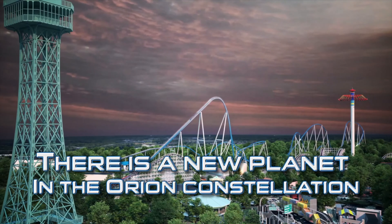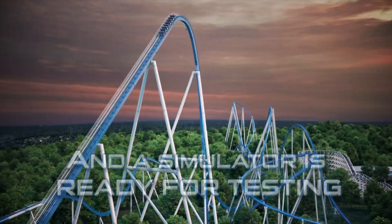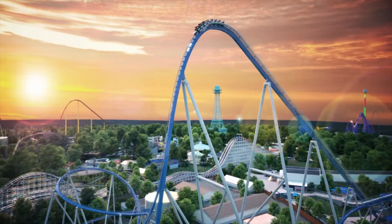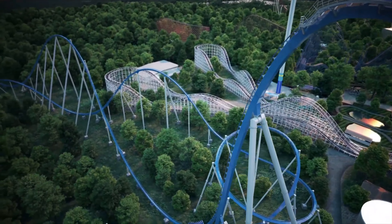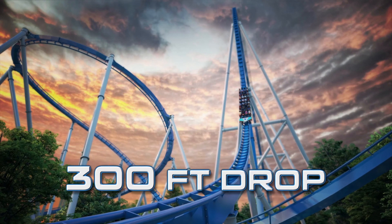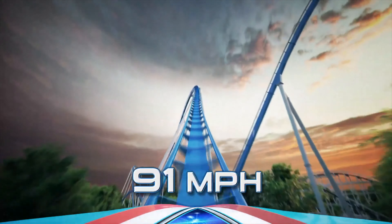The blueprints have already been leaked, so we pretty much know where the layout will be. We just needed the name and those small details. They went with the Orion name over Polaris — I did prefer the Polaris name, but it is still good.